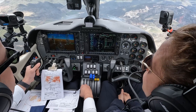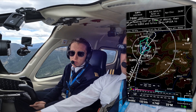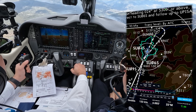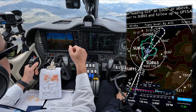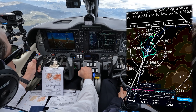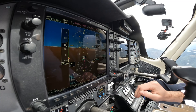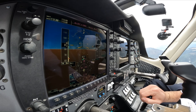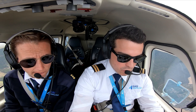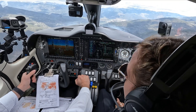500 to go. 100 to go. Minimums, minimums, minimums.